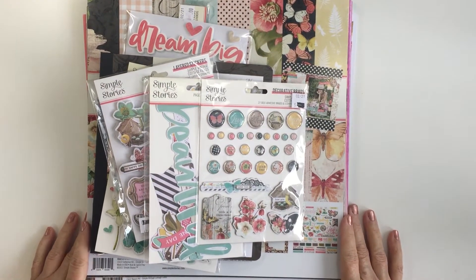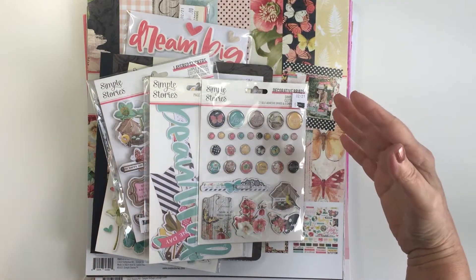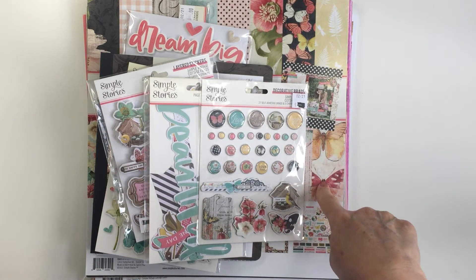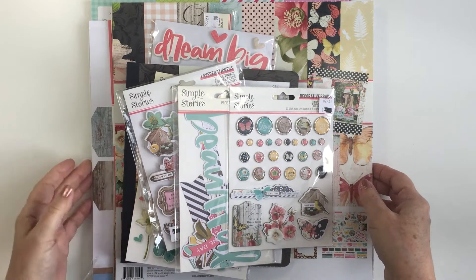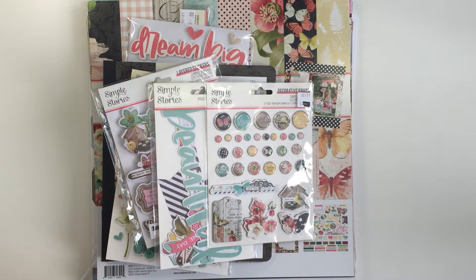Hi everybody, I wanted to come on today and share some new products that I have in my space. I haven't seen an up-close flip through of the Simple Vintage Cottage Fields yet from Simple Stories, so I thought I'll just pop on today and share that with you. I've got a few other products to show you up close so you can have a look and see what's what.